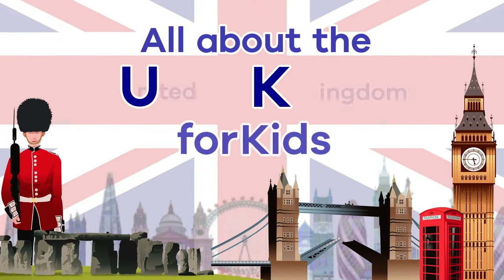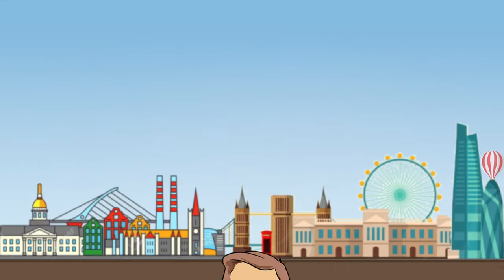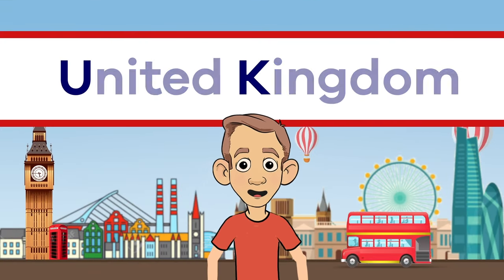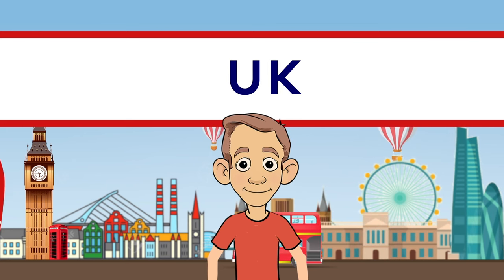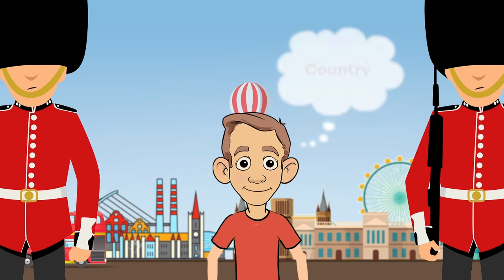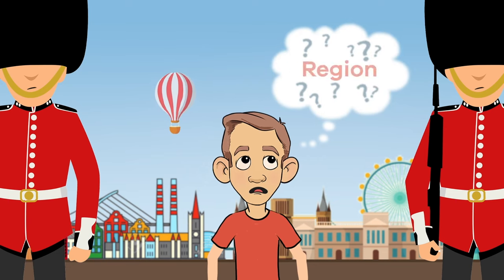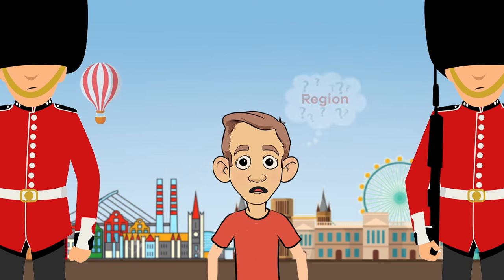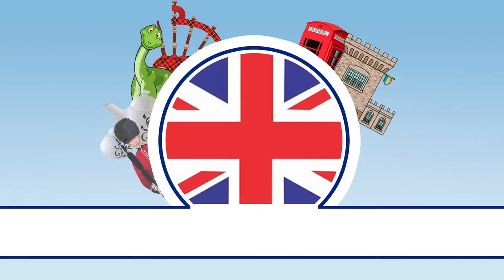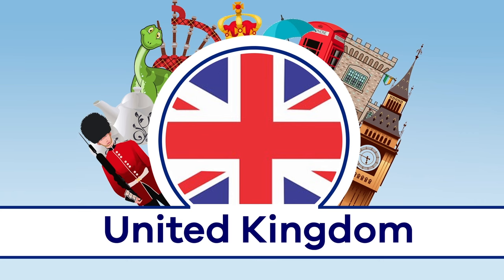All About the UK for Kids. When you hear the term United Kingdom, or UK for short, do you know what that means? You might be asking yourself, is it a country? Is it a region? What is it exactly? Well, today you are in luck, because we are going to talk all about the United Kingdom.